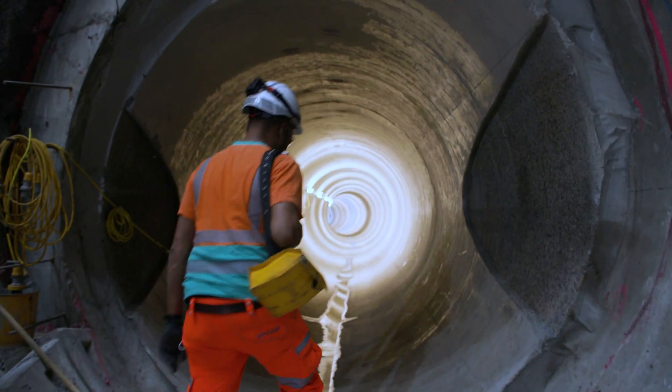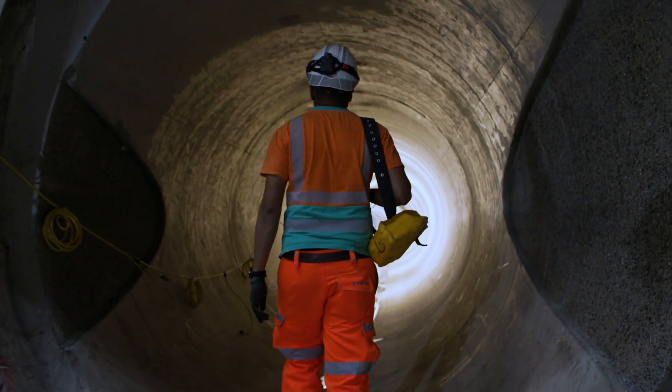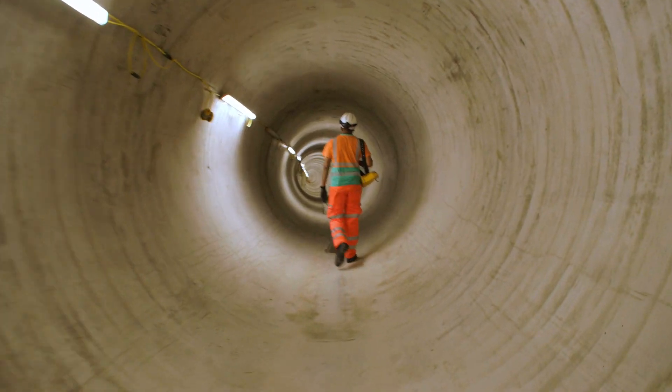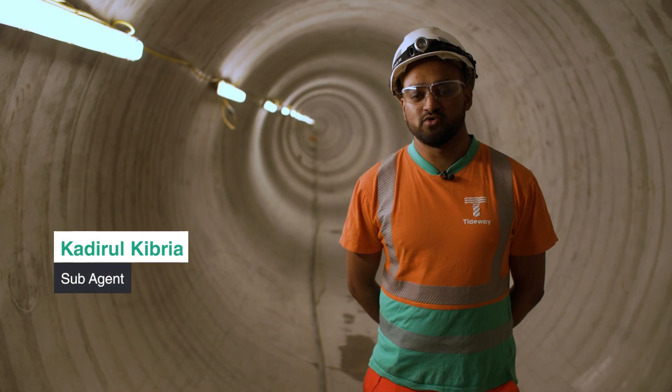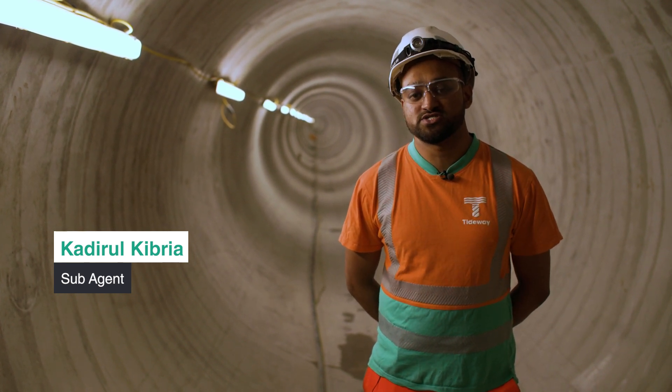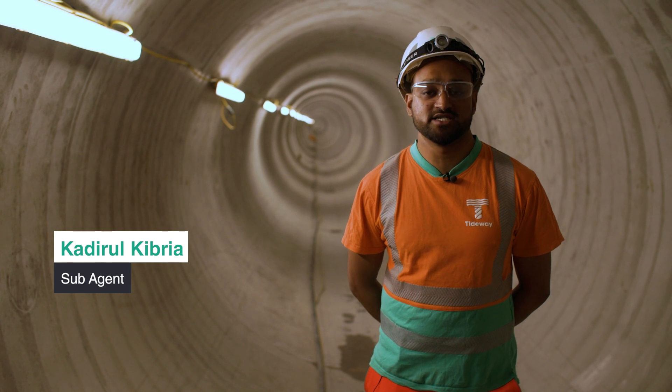Right now, we're approximately 25 metres underneath the River Thames. The Cromwell Connection Tunnel is a 1.1km spur tunnel which will transfer the wastewater from Wandsworth down to Calmouth Road. It will be intercepted at the shafts at King George's Park and Dormin Street CSOs, and it will be diverted to the main tunnel.